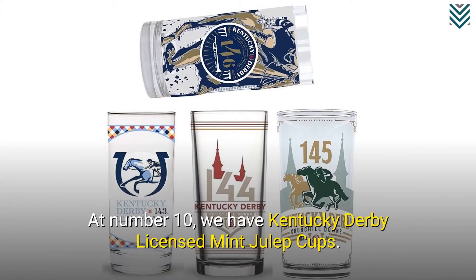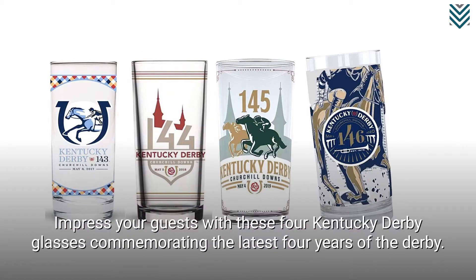At number 10, we have Kentucky Derby Licensed Mint Julep Cups. Impress your guests with these four Kentucky Derby glasses commemorating the latest four years of the Derby.